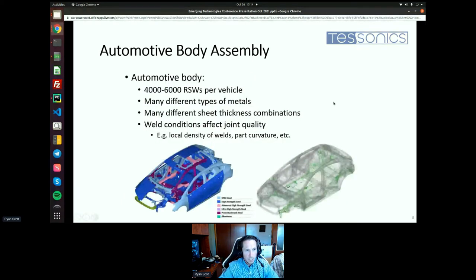There are typically anywhere from 4,000 to 6,000 resistance spot welds per vehicle. They can involve many different types of metals — high strength steels, mild steels, aluminum, and any combination thereof — and they come in many different sheet thickness combinations, anywhere from half a millimeter up to four millimeters, depending on what the joint is doing. With all this variability, there is a strong effect on joint quality and consequently variability across joint quality for a given part or position on a part.